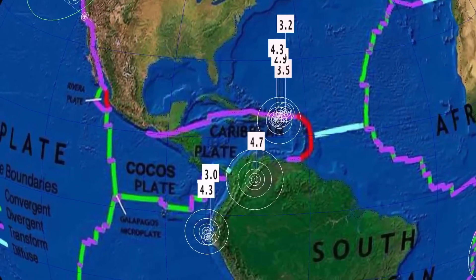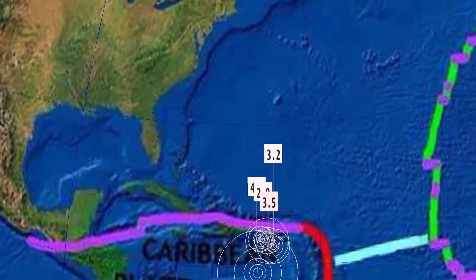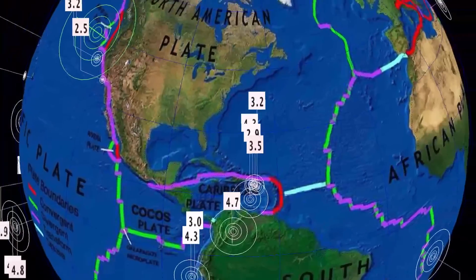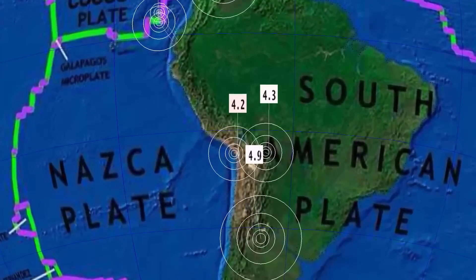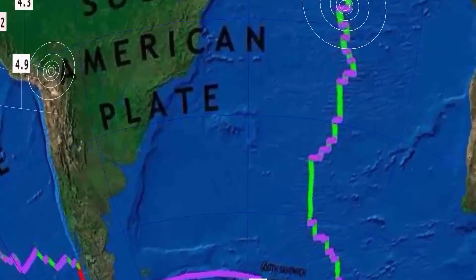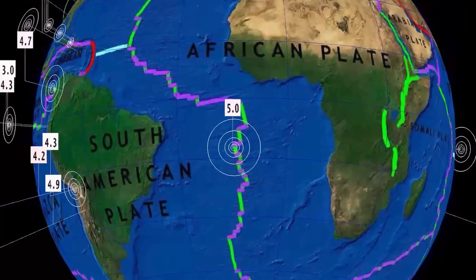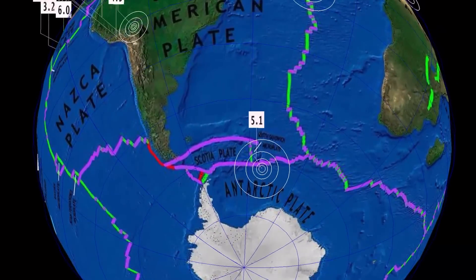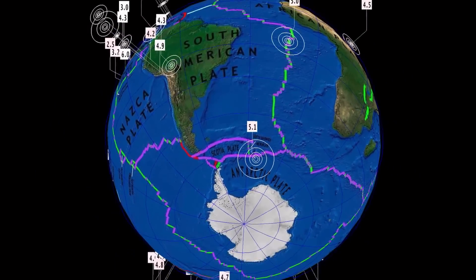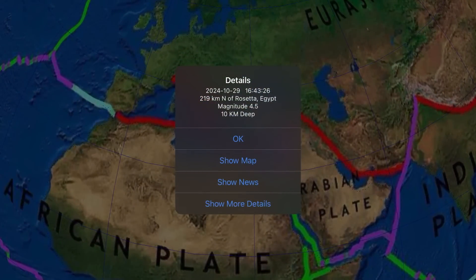That was yesterday. Notable earthquakes: Puerto Rico, a sizable 4.3; Pul Oja; and down into Argentina with a 4.9 at San Antonio de las Cobras. Southern Mid-Atlantic Ridge with a 5.0 magnitude and a 5.1 on the Scotia plate near South Sandwich Islands at 152 kilometer depth, right by the Michael volcano. A 4.5 earthquake reported near Rosetta, Egypt — that was yesterday in the Mediterranean, north of Egypt.